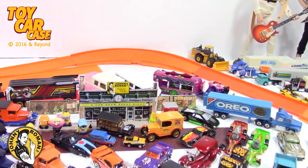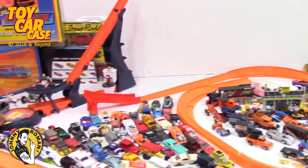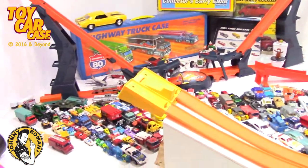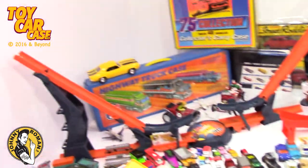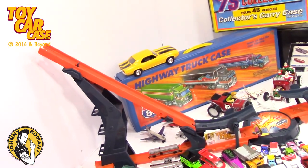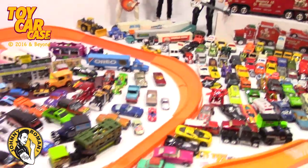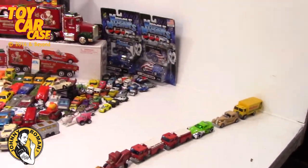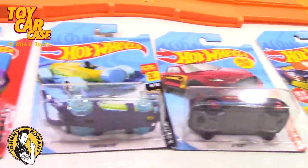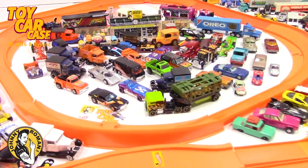Hey, welcome to Johnny Roman's Supper Club, a toy car case event. It's after Christmas and here's all our cars that we opened on Christmas. As you can see, the Johnny stocking. We've got the racetrack set up for the drag race. We are gonna see what cars are good for racing.